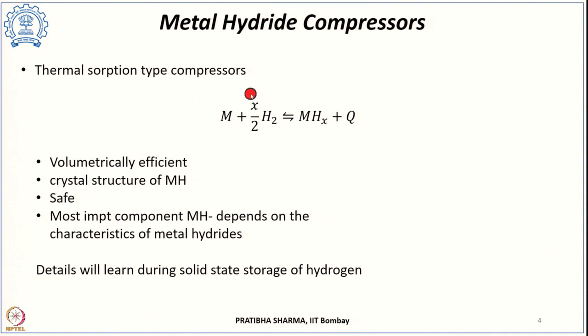The next non-mechanical type of hydrogen compressors are metal hydride compressors. These are thermally driven devices—like thermal absorption-type compressors—in which heat energy is converted into gas energy. The driving reaction involves a metal, alloy, or intermetallic compound reacting with hydrogen to form metal hydride, with heat being evolved in the process. This forward reaction is exothermic. When the required heat is supplied to the metal hydride, the reverse reaction of desorption occurs and hydrogen is released. This is a reversible reaction.